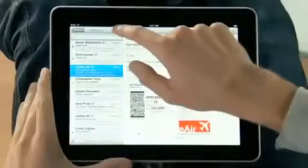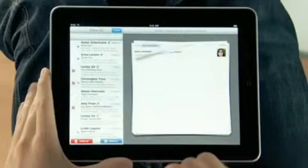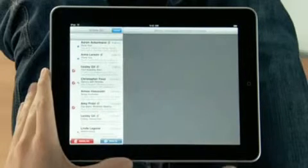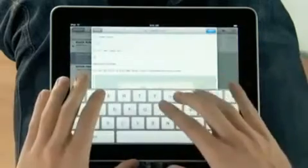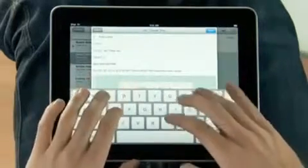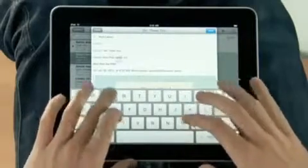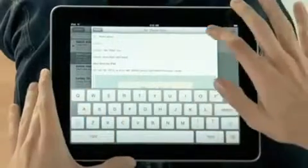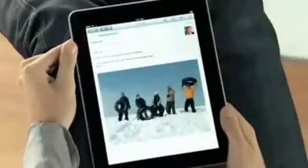iPad is a world-class email client that's incredibly fun but very productive. You can go through huge quantities of email really quickly, and it's fun because you're doing it all with your hands. When you want to compose a new message, the keyboard automatically slides up from the bottom. And this keyboard is practically the same size as a laptop's keyboard. If you want to focus on a single message, just rotate to portrait and everything else gets out of the way so you can concentrate on the content you care about.